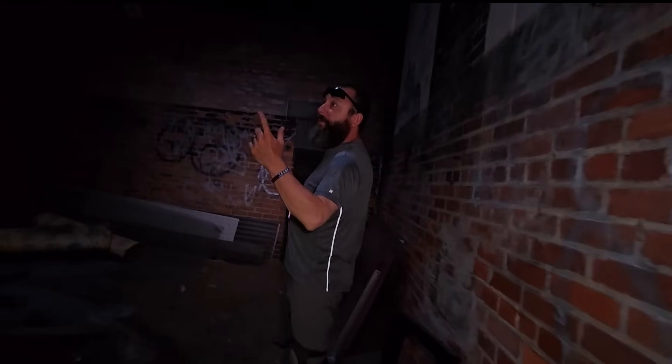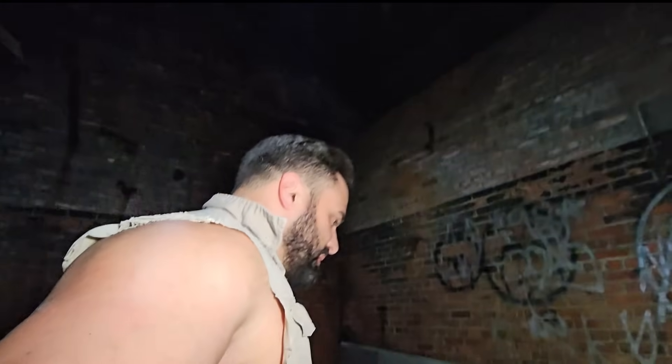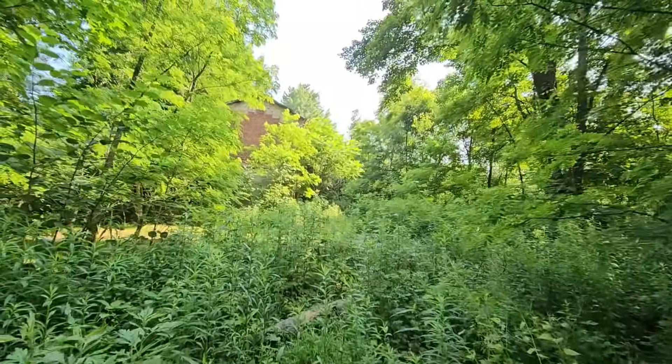I bet with infrastructure like this we're gonna find something pretty amazing around here. There's more buildings — I saw them from Google Earth. Let's head back out in the woods and see what else we got. We got something buried in the woods up here. Another brick structure, all grown in.